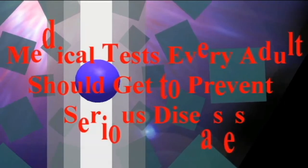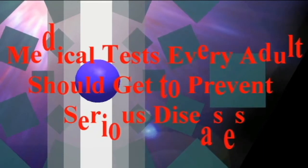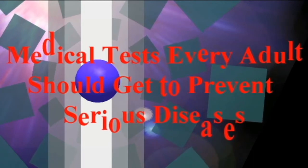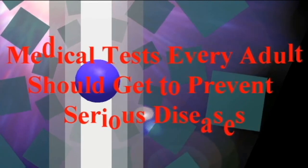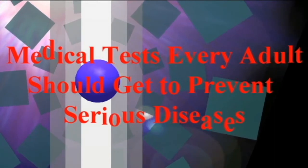This test is highly recommended for all adults. Urinalysis Test: A urinalysis is a regular urine screening recommended by doctors to catch early signs of diabetes, kidney disease, liver disease, and urinary tract infection, among others.